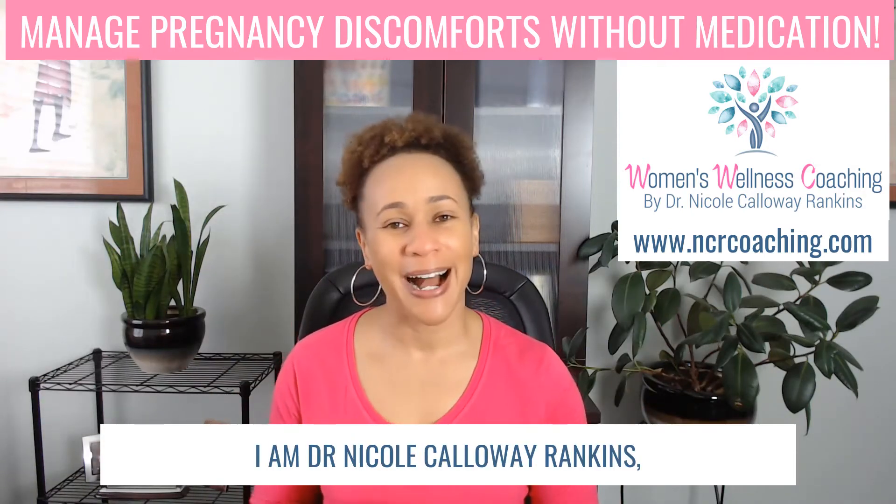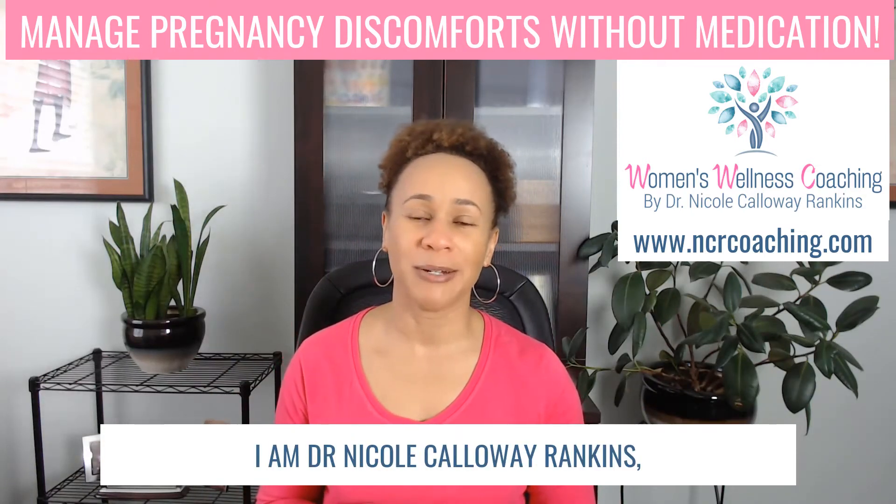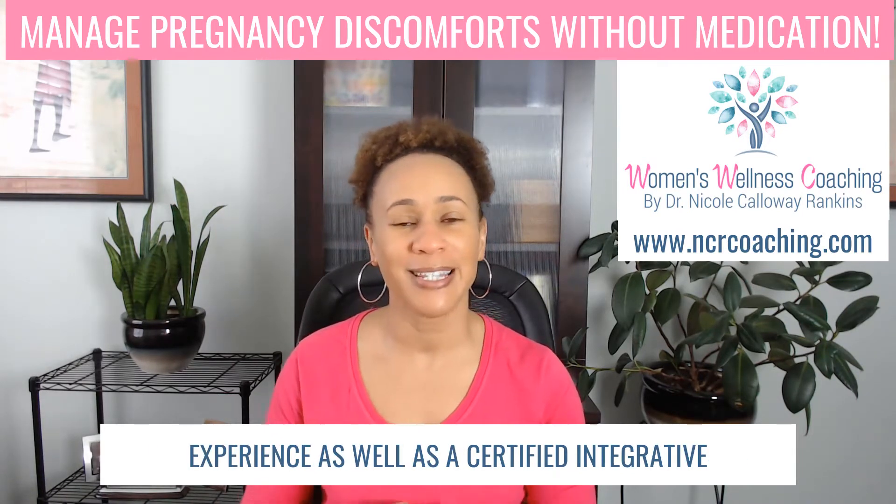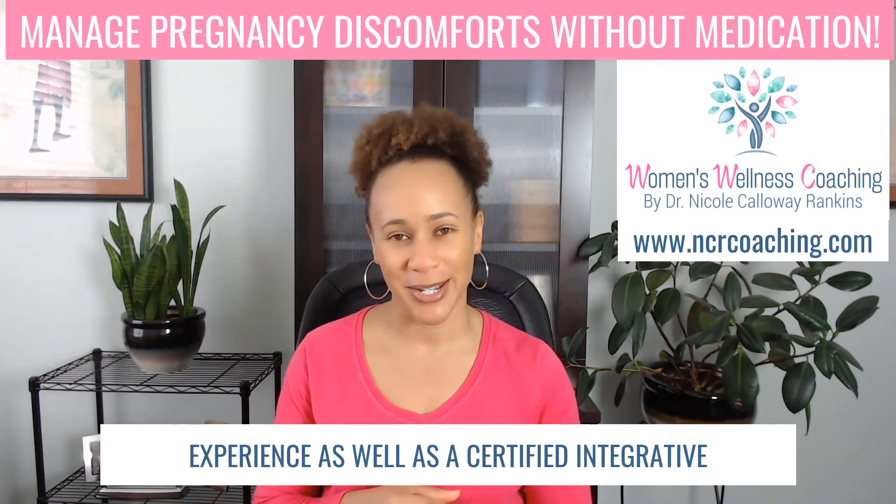Hello. I am Dr. Nicole Calloway-Rankins. I am a board-certified OB-GYN with nearly 15 years experience as well as a certified integrative health coach.